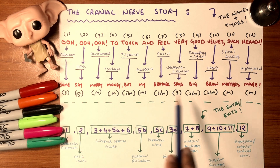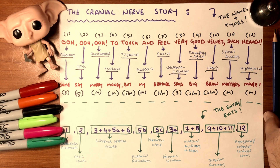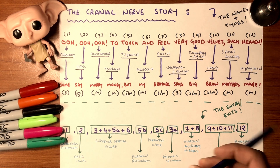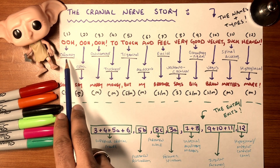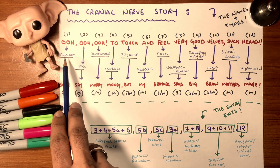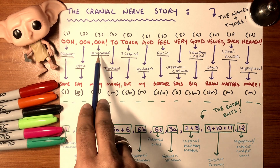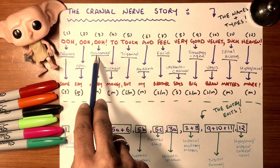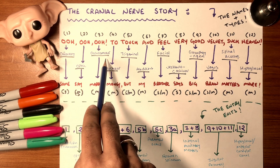Here's a homemade story to remember most nerves. The first three O's: first we smell — that's olfactory. The smell leads us to look — that's optic. Then we move toward the smell — that's oculomotor. So: smell, look, and move — olfactory, optic, and oculomotor.